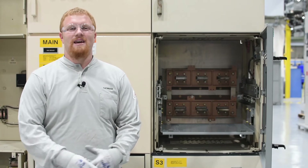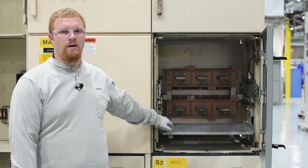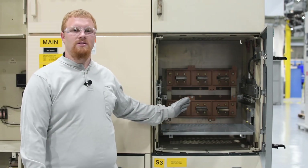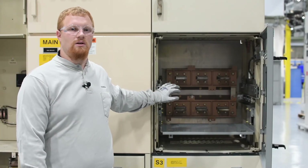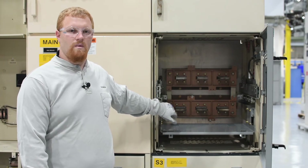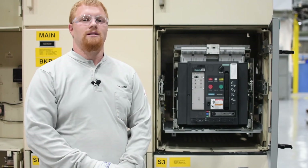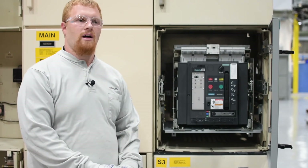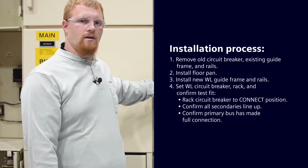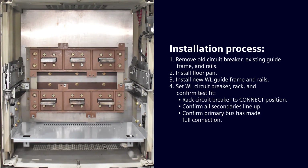The Siemens AKW circuit breaker is a direct replacement for the General Electric AK circuit breaker. This AKD5 switchgear is a prime example of the Siemens solution. The Siemens direct rack solution requires very limited modification to the primary cell and zero modification to the primary bus. Our low-voltage replacement circuit breaker design is a like-for-like replacement for the original circuit breaker model. Once the circuit breaker is removed, the guide frame is removed, and you can install the bottom floor pan supplied in the kit.